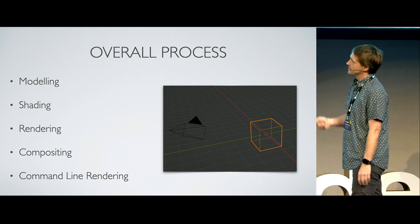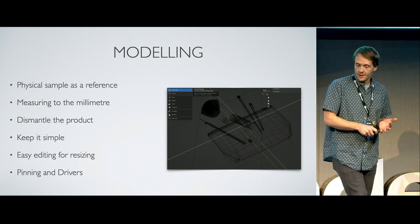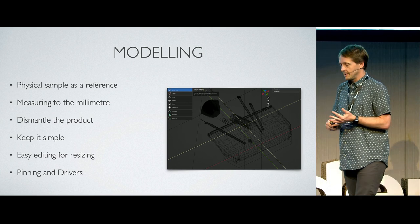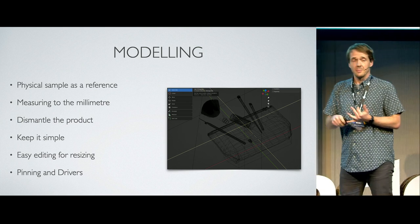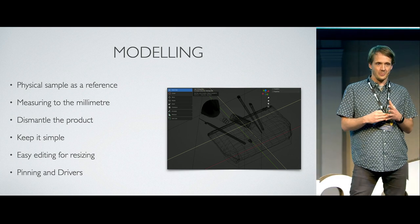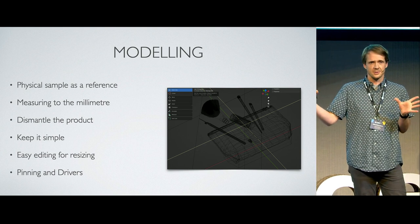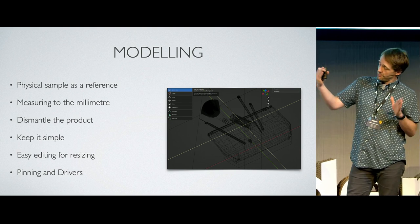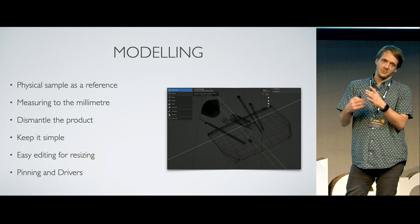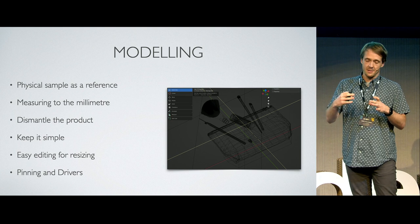We make extensive use of Blender's command line interface. For modeling, we use physical samples as a base — apologies to any fulfillers listening, we do rip everything apart the minute we get it. We want to see how it's built. We have to measure things down to the millimeter or the tenth of a millimeter depending on the size of the product. We need to know where the printing starts, where it stops, exactly how it wraps around, and we work out the bevels. We physically recreate everything accurately within a Blender file.